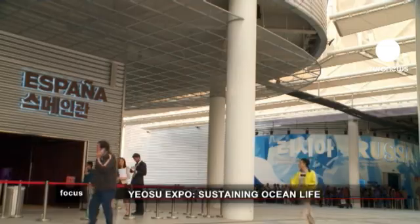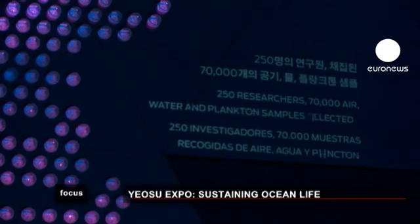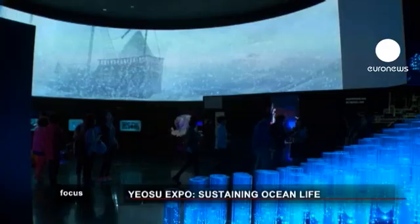Visitors to the Spanish pavilion enter a darkened space, illuminated by the changing lights of tubes with samples of water collected 5,000 meters below the surface.